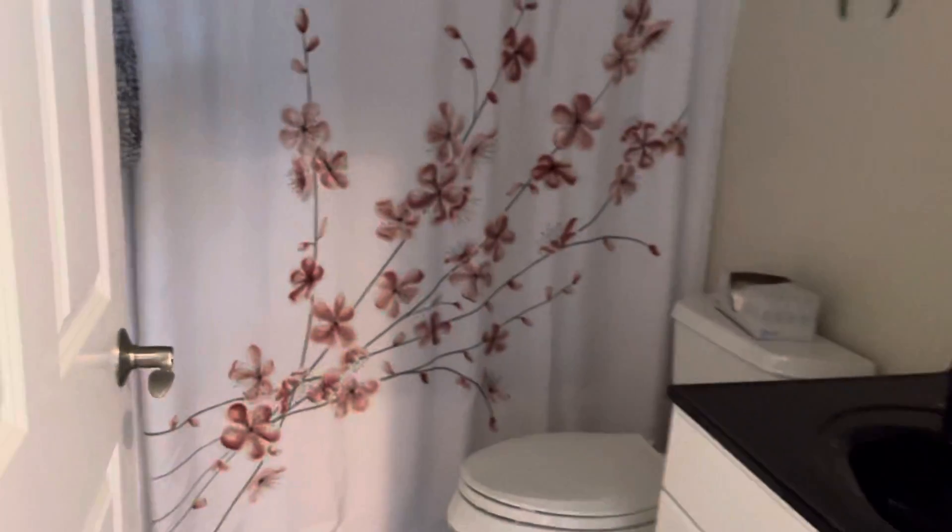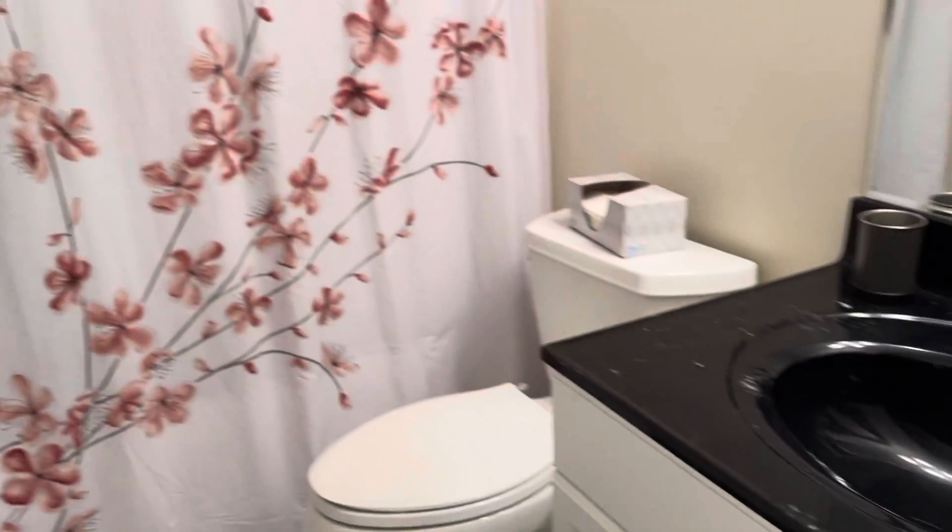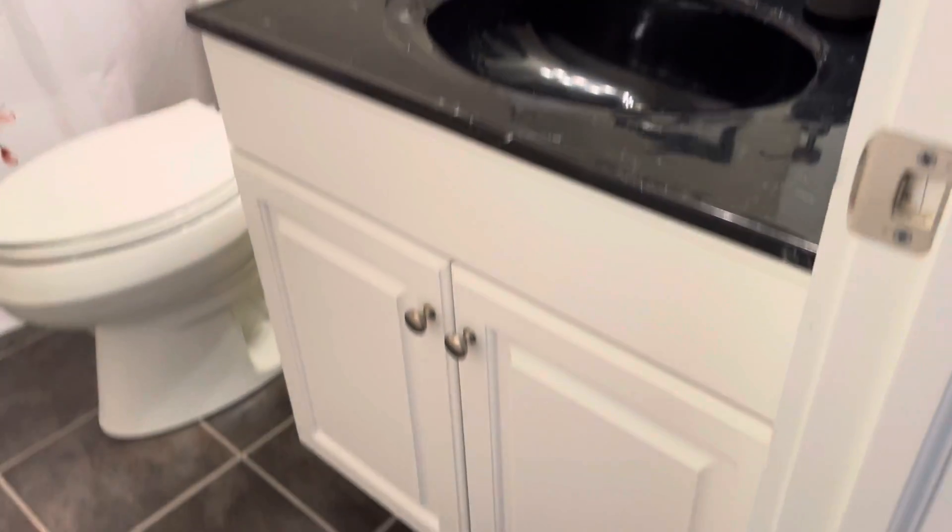This is the first bathroom — a shared bath for the first two bedrooms we're going to see. This is a molded tub and shower. There's the cabinetry.